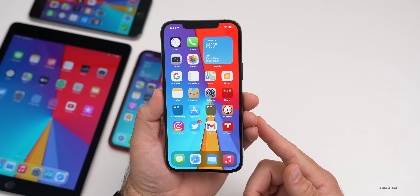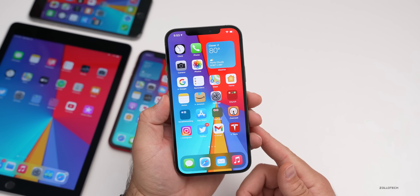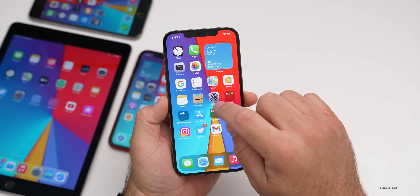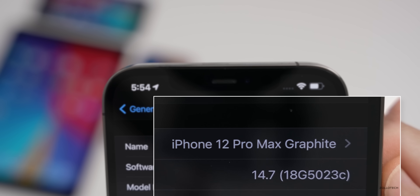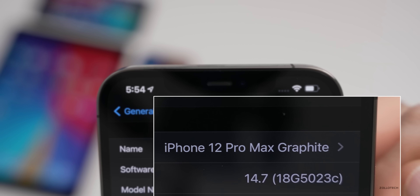Let's go ahead and take a look at the build number and then talk about what's new. We'll go to Settings, then General, then About, and you can see the build number is 18G5023C.